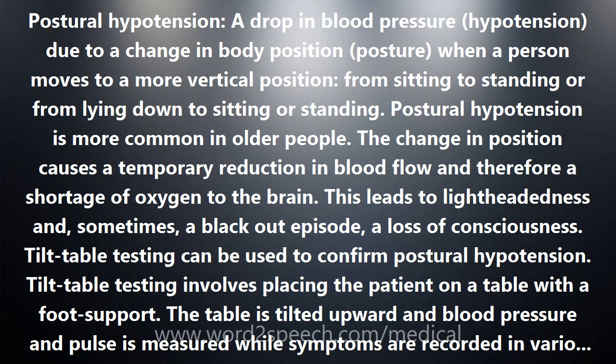No treatment is needed for postural hypotension. If someone with postural hypotension faints, they will regain consciousness by simply sitting or lying down. The person is thereafter advised to exercise caution and slow the process of changing positions — from lying, to sitting, to standing. This simple technique allows the body to adjust to the new position, and permits the nerves and circulation of the legs to adjust, especially in older persons.